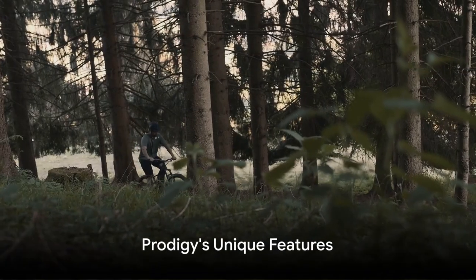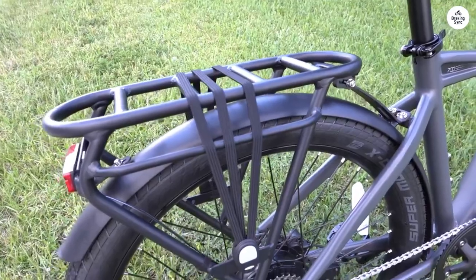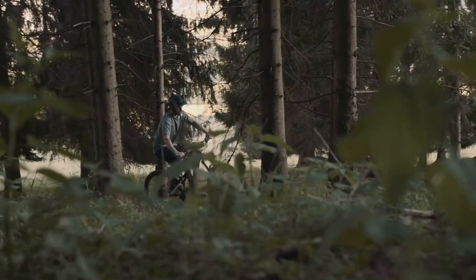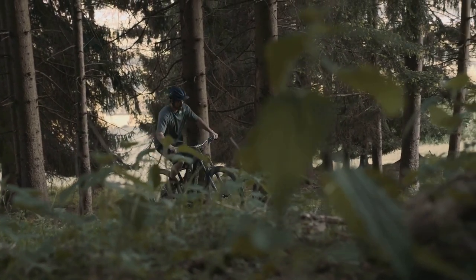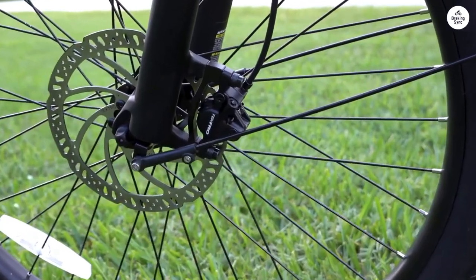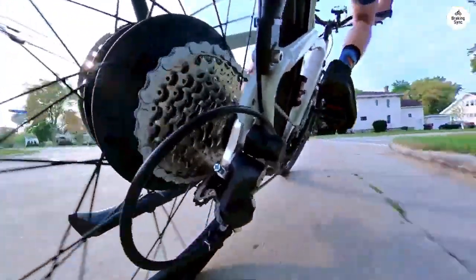What sets the Prodigy electric bike apart from its competition? The Prodigy offers a true Class 3 experience with a top speed of 28 mph, thanks to its robust Brose TF Sprinter mid-drive motor. This German-made motor offers a torque of 90 Nm, delivering efficient power transfer for a more natural riding experience.